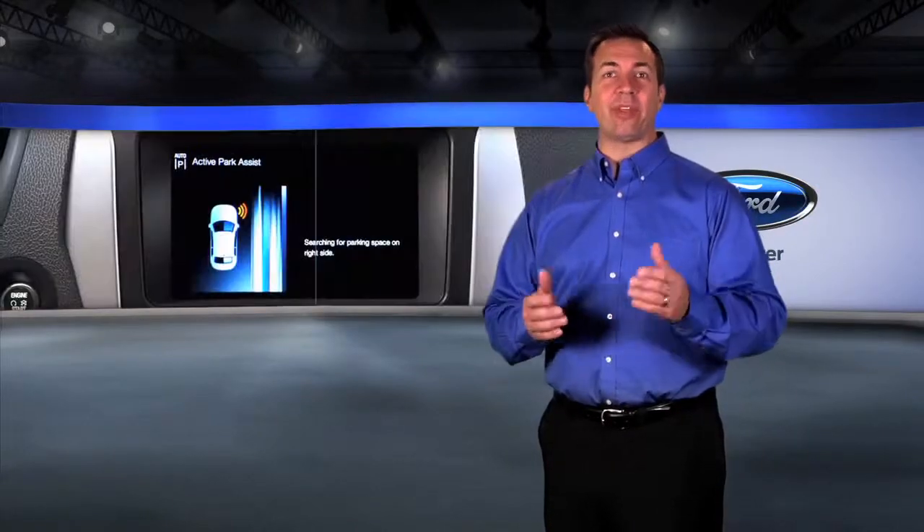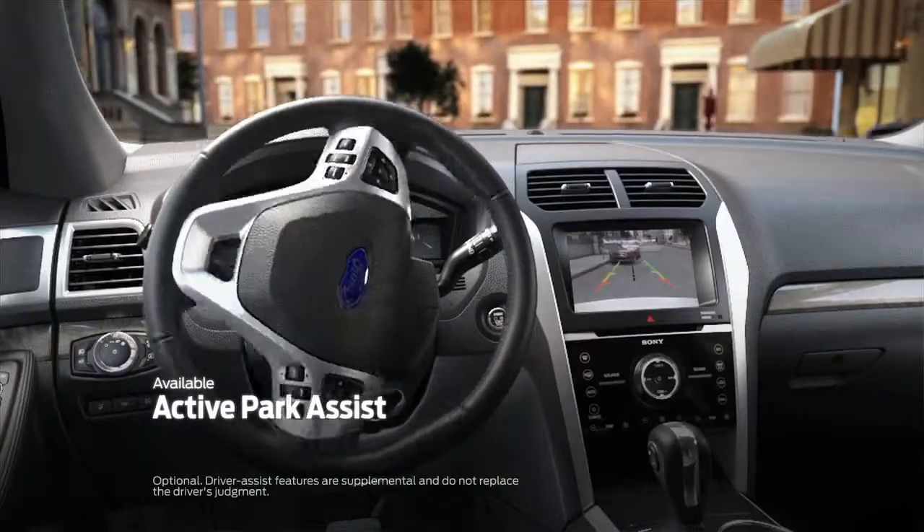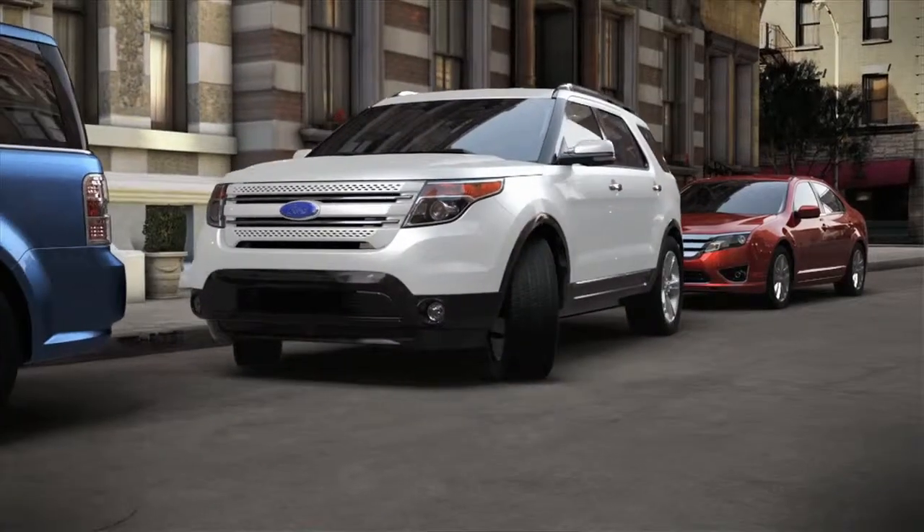Explorer can even help make parallel parking easier with available Active Park Assist, which uses ultrasonic sensors to guide the vehicle in with a little driver input of course.